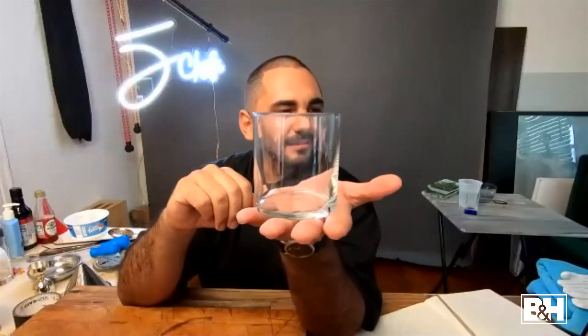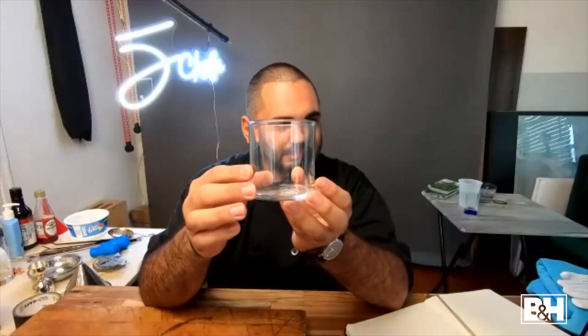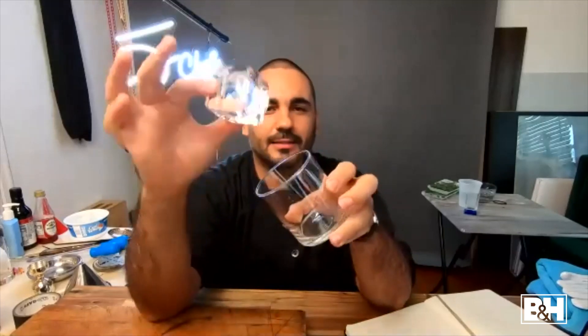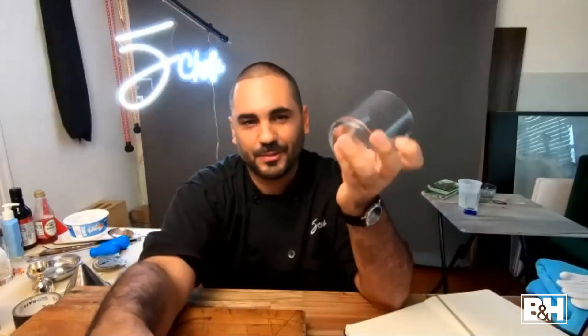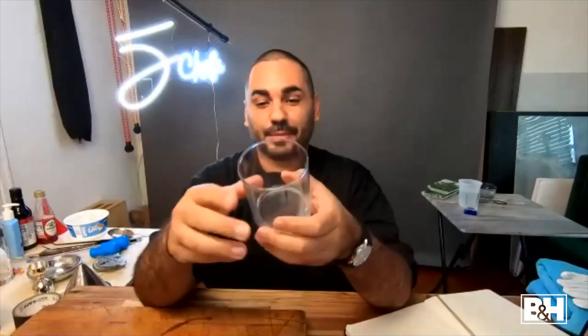We're going to start with glassware. It's important to know glassware — what it's called and how to handle it — so you don't get fingerprints on it before a photo shoot. First up is the most common: a rocks glass. It looks a little rectangular from the side but is a circular glass. This holds your neat pours with or without ice, and plenty of classic cocktails are served in it.